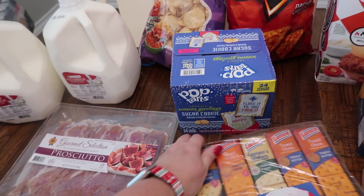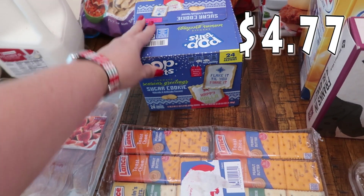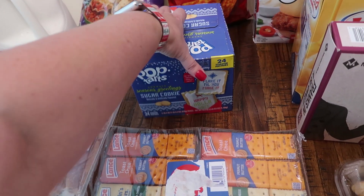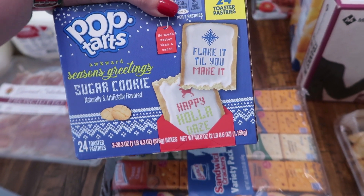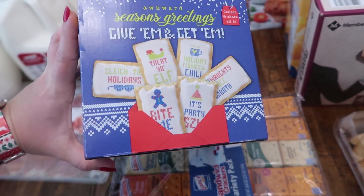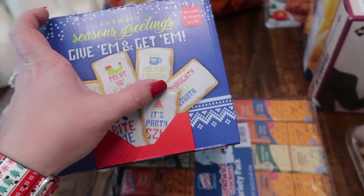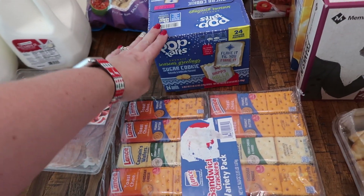My kids — I don't buy Pop-Tarts too often because they're pretty good about eating other things for breakfast, but a couple of them were commenting on Pop-Tarts the other day, and these ones just looked so fun. These are the Season's Greetings sugar cookie Pop-Tarts — there are 24 in here. Some of the sayings on them: 'flake it till you make it happy holidays,' 'slay the holidays,' 'bite me' with a gingerbread man, 'naughty,' 'nice,' 'binge holiday movies and chill,' 'treat yo elf.' I just thought those were really funny — the kids are going to get a kick out of them.